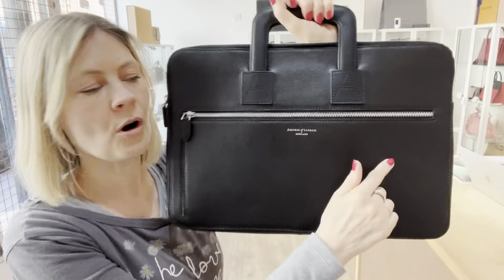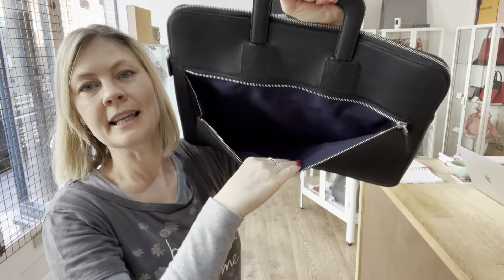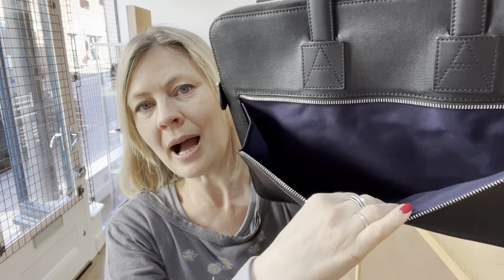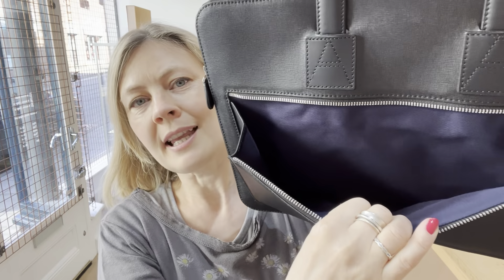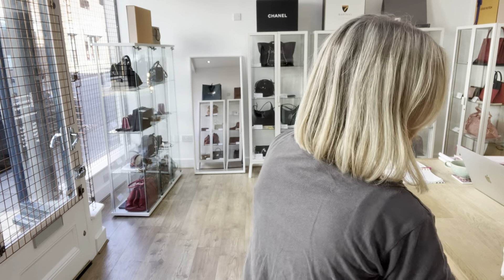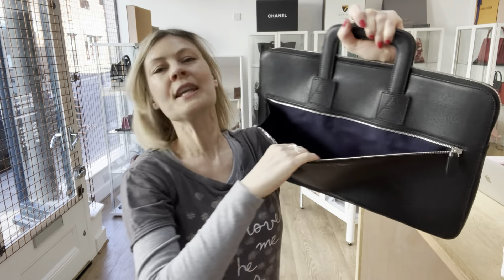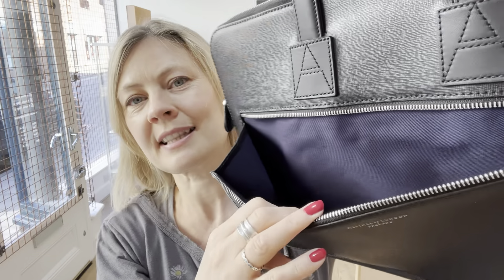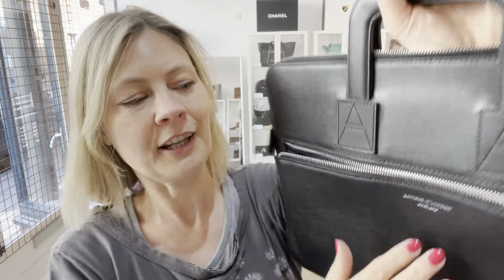There's the Aspinal branding on the front and one zipped pocket on the front. The lining is gorgeous — the bag is black but the lining is that beautiful royal navy blue. It's the colour of the Aspinal navy. When you get the right shade of navy it's just the most beautiful colour — royal navy has that warmth and brightness to it.